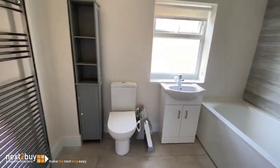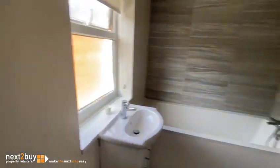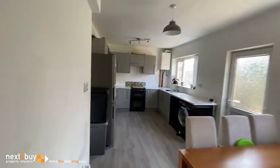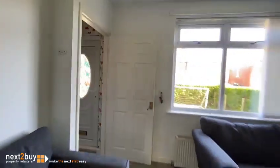Bathroom. Head on upstairs to the first floor.